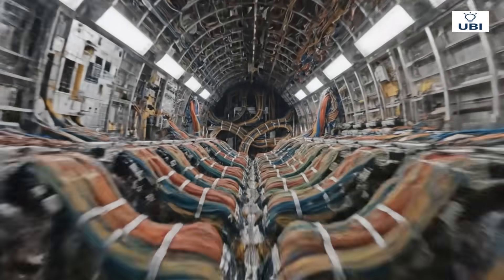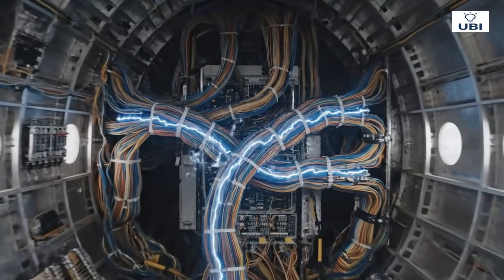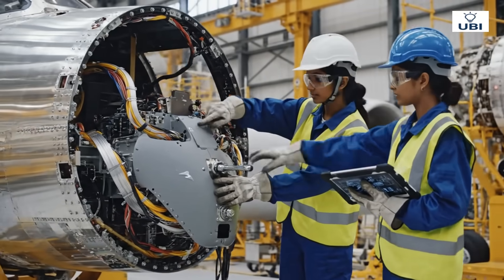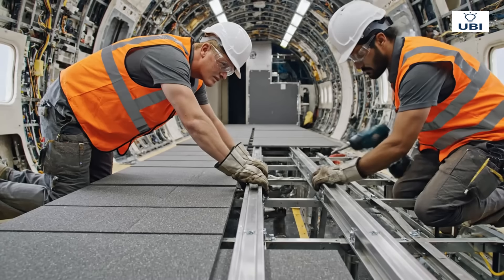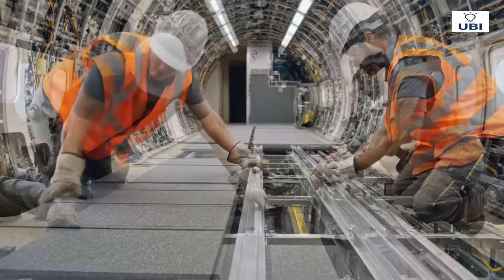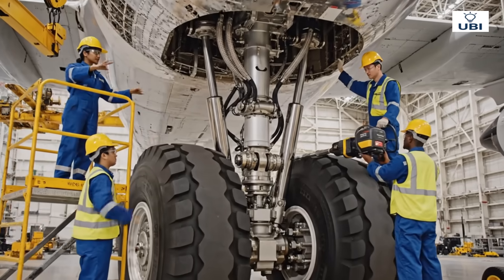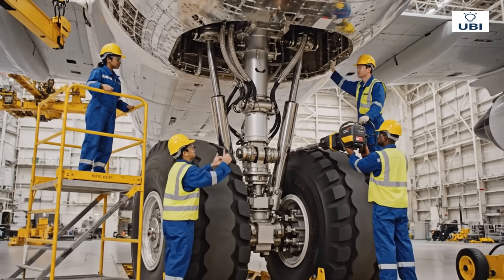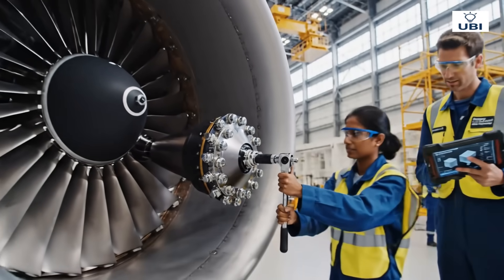The nervous system of the airplane begins to pulse — here sits the brain, where humans meet technology. The inside world of comfort begins to take shape. The legs of the airplane, strong enough to bear tons of weight. Power meets structure, ready for takeoff trials.